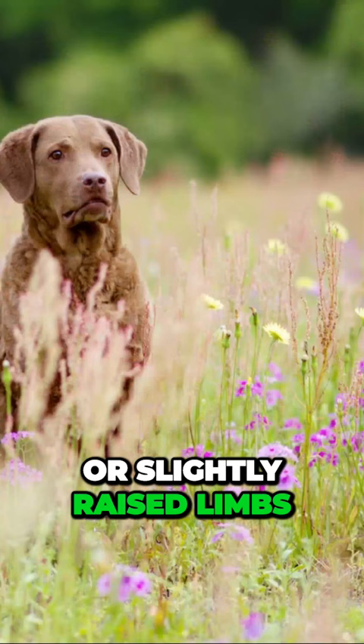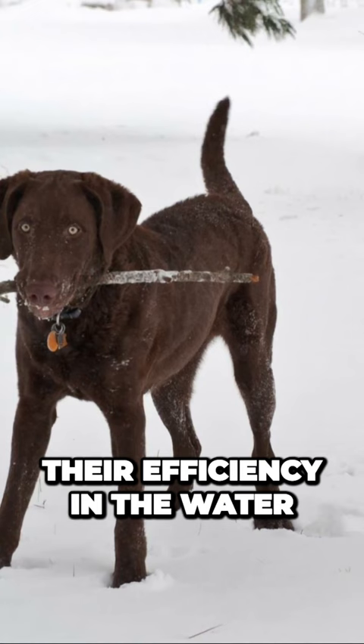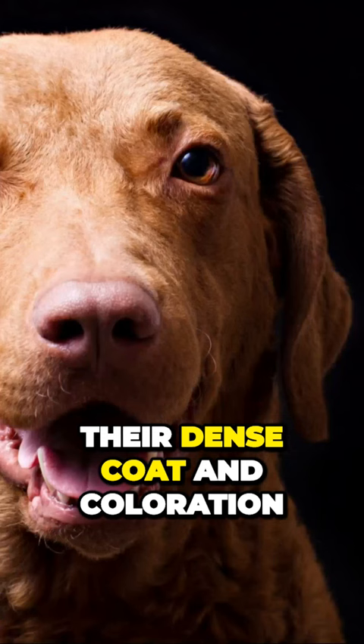Chesapeake Bay Retrievers have sturdy and straight limbs, which make them excellent swimmers. They also have webbed feet, which further enhance their efficiency in the water. One of the most recognizable traits of Chesapeake Bay Retrievers is their dense coat and coloration, as well as their excellent swimming skills.